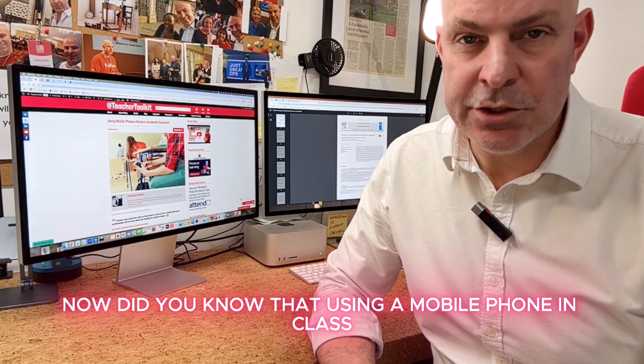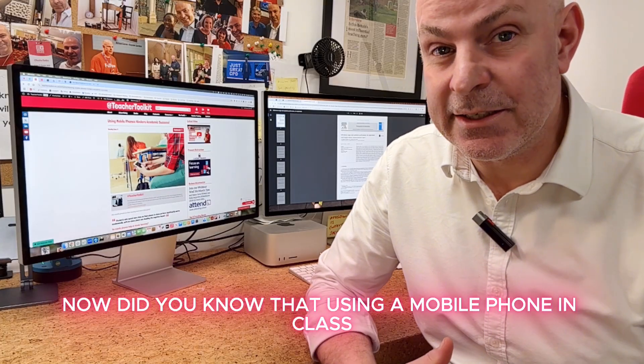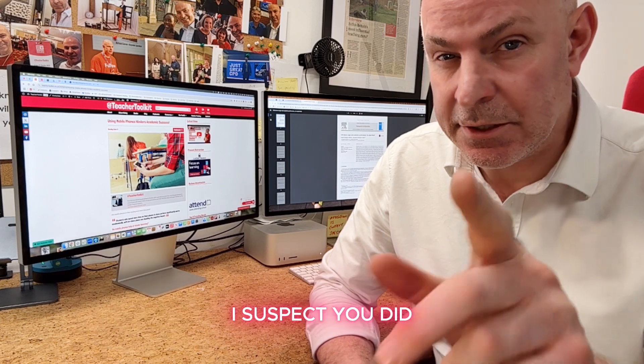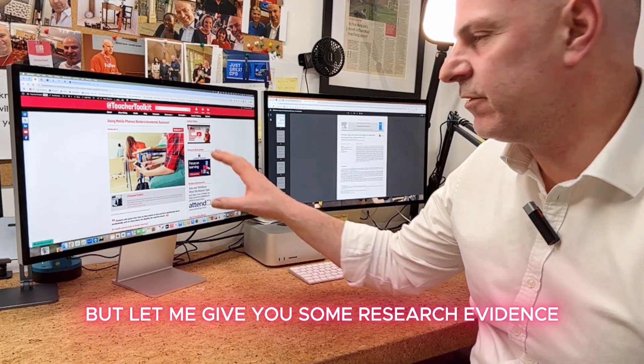Did you know that using a mobile phone in class can cut student performance in half? Now, I suspect you did, but let me give you some research evidence.